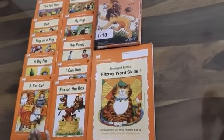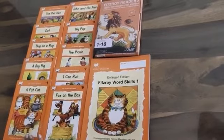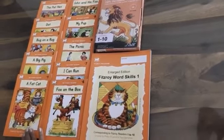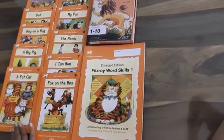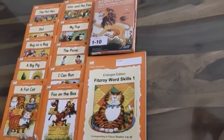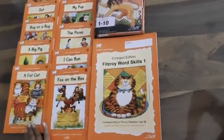Fitzroy readers are ideal for creating success experiences. Students beginning simply need to know the sounds of only 13 letters of the alphabet, and already they can gain the experience of being able to read an entire book.